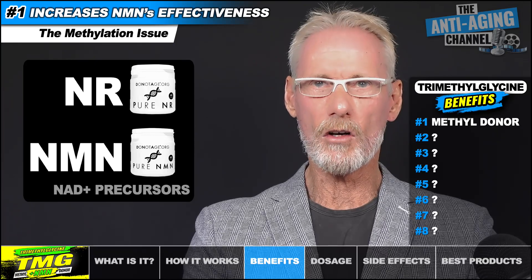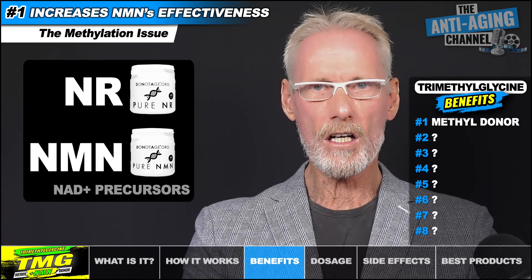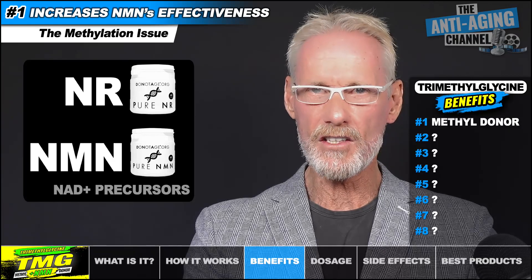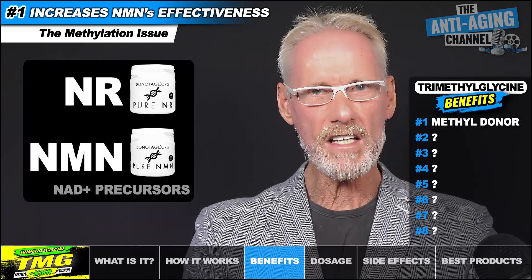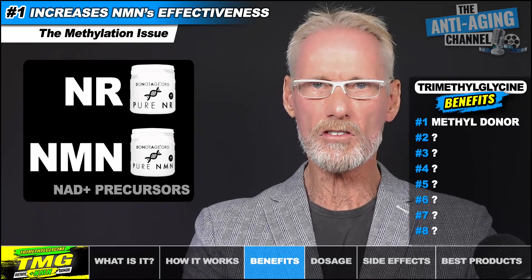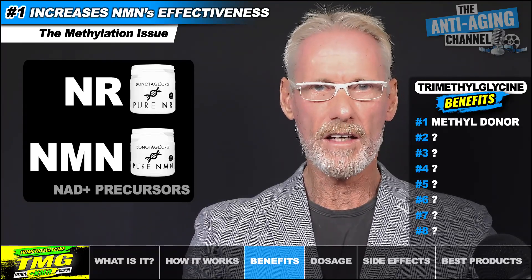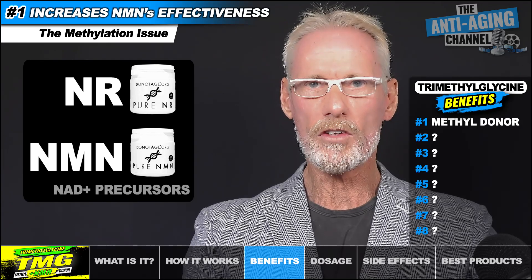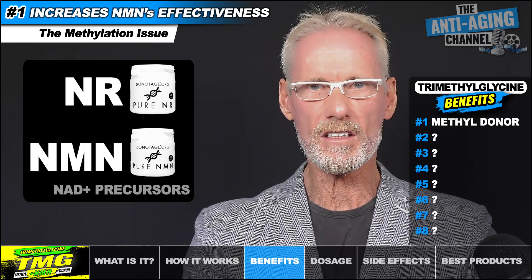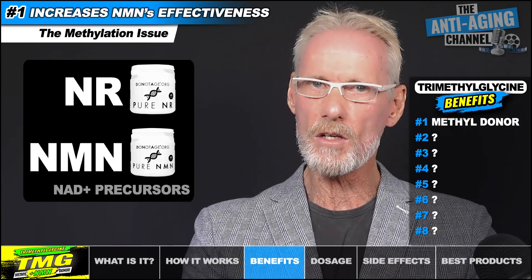Nicotinamide mononucleotide, also known as NMN, and nicotinamide riboside, also known as NR, are currently the top two NAD Plus boosting supplements. We know that it's highly advantageous to maintain our NAD Plus levels as we age, especially since NAD is required for the proper functioning of our sirtuins, often referred to as our longevity genes. Unfortunately, our NAD Plus levels naturally decline with age, and this can be directly correlated with our age-related physical and mental decline. Although NMN and NR can top up those declining NAD Plus levels, there is still one potential issue that remains, and that relates to methylation.